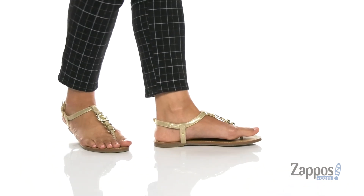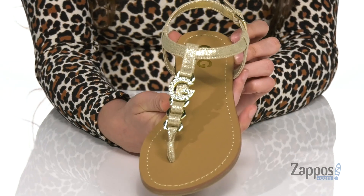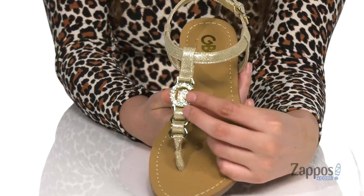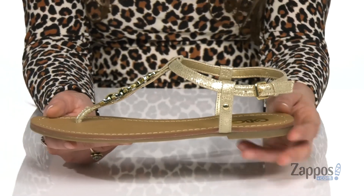These stylish sandals are crafted with a textile upper that has this pretty metallic shine to it — I am loving the G logo here on the front, it has some sparkle to it as well.